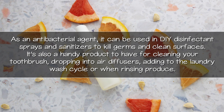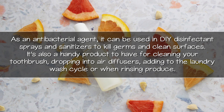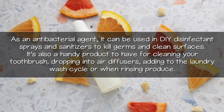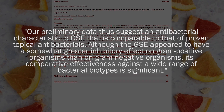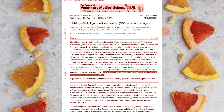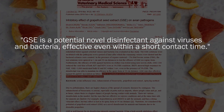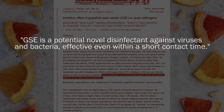Although products might vary in quality, in our opinion a good GSE supplement might be a valuable and cost-effective household item to have in your first aid kit. As an antibacterial agent, it can be used in do-it-yourself disinfectant sprays and sanitizers to kill germs and clean surfaces. It's also a handy product for cleaning your toothbrush, dropping into air diffusers, adding to the laundry wash cycle, and when rinsing produce. In 2019 published research, GSE was tested for its antiviral and antibacterial activity against avian influenza virus and other pathogens, and shown to have potential as a disinfectant even within a short contact time.